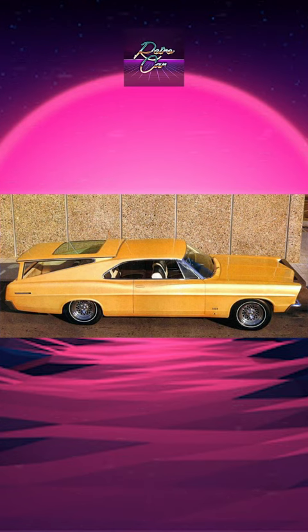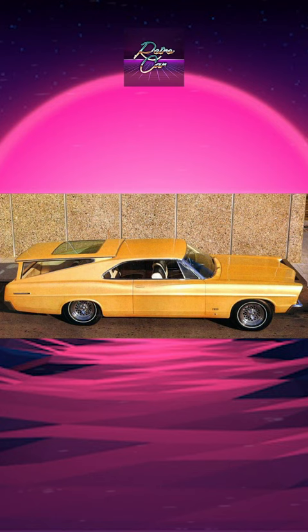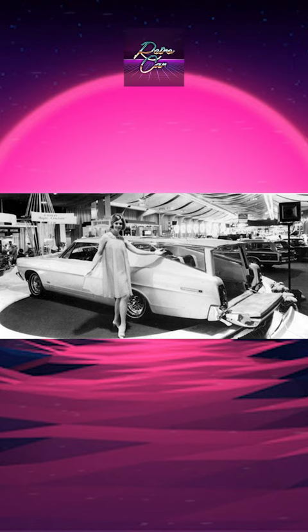The Ford Magic Cruiser was a concept car built in 1966 that could be transformed from a fastback to a station wagon and back via hydraulic and electric controls. One of the specifications given to George Barris, who was hired by Ford to build the car, was that the movable roof section rise within seven seconds. A series of aircraft hydraulic systems, screw jacks, and a switch on the dash made that possible.